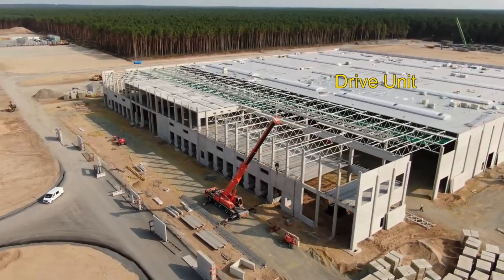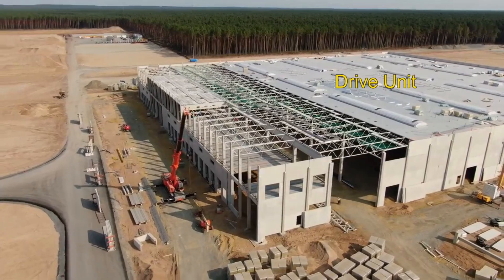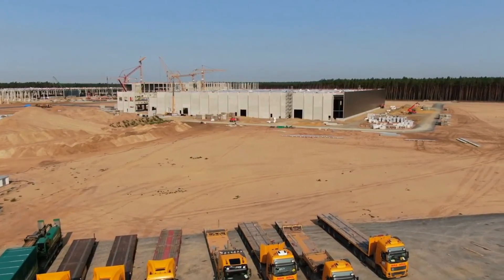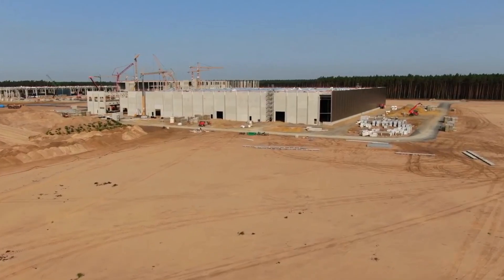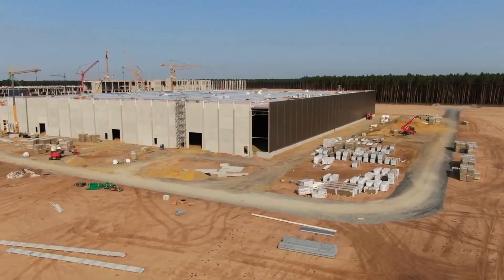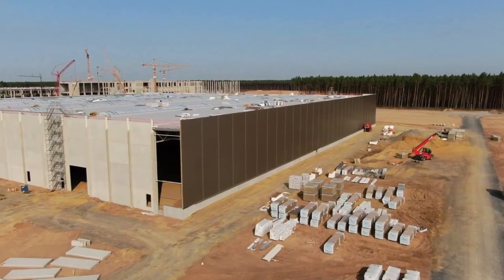The rapid pace of Gigafactory Berlin's construction is turning the project into a marvel of engineering. Part of this is due to Tesla and its construction partner's decision to employ prefabricated reinforced concrete elements. Thanks to this, the site's structures could be built in an almost Lego-like manner — quick, efficient and precise.